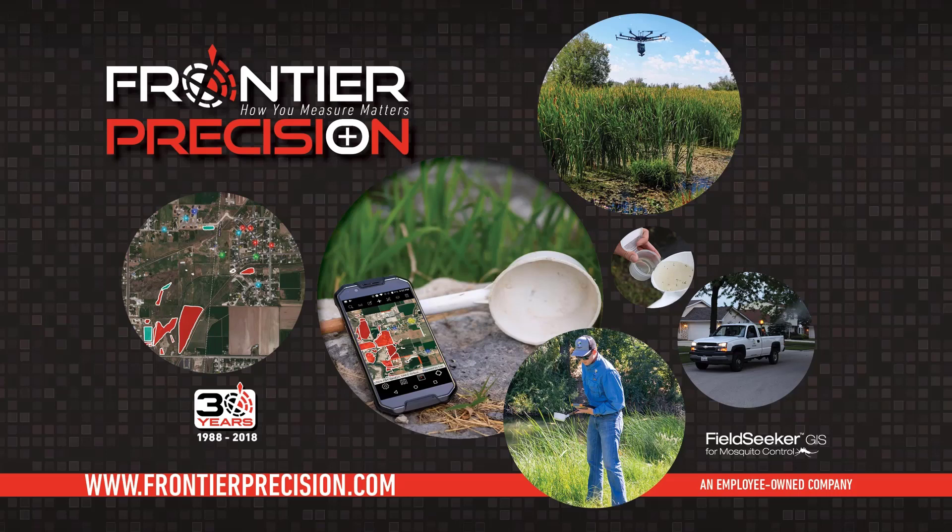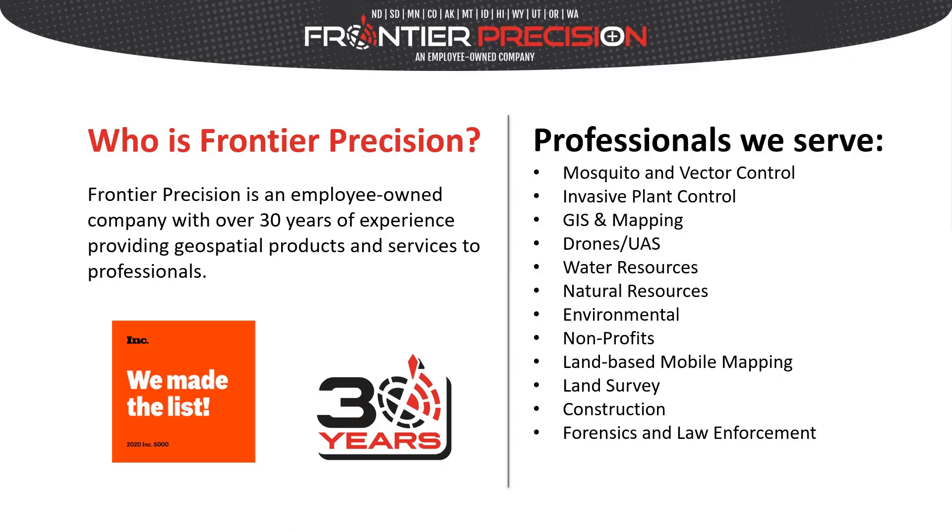Frontier Precision provides GIS-based software and drone systems for mosquito control operations. Frontier is an employee-owned company with over 30 years of experience providing geospatial products and services to professionals.